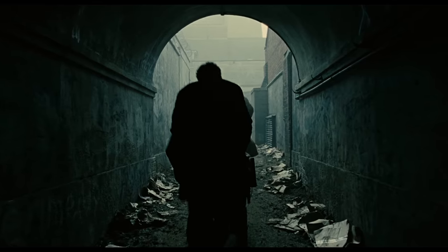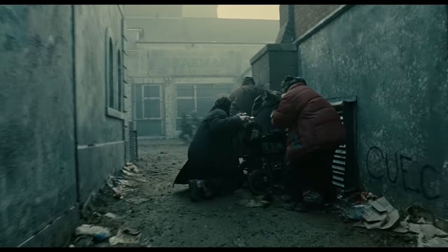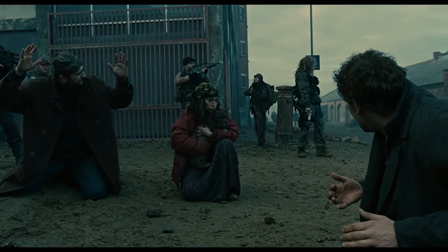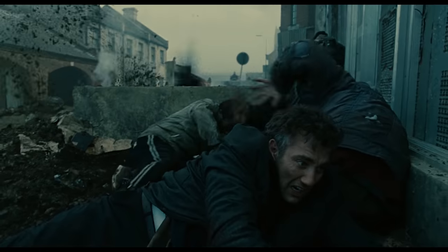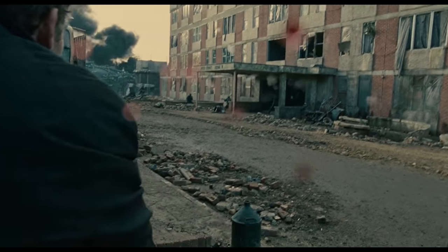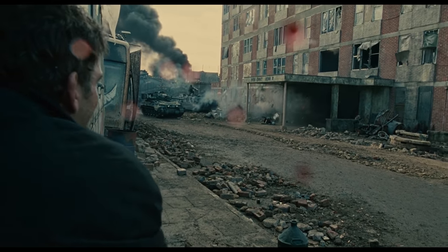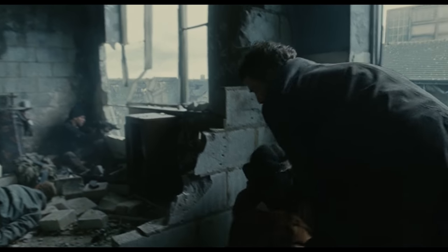One of my favorite long takes is this one from Children of Men. It's about the same length as the one from Extraction — incredibly tense and complex. As each additional minute passes without a cut, you become more tense and immersed in the scene. I was watching this film with my brothers, and we got about halfway through the scene when one of them said, 'Is this still the same shot?' It took about four or five minutes for them to realize there were no cuts. But that's good. When realism is the goal, you don't want to notice the technique.